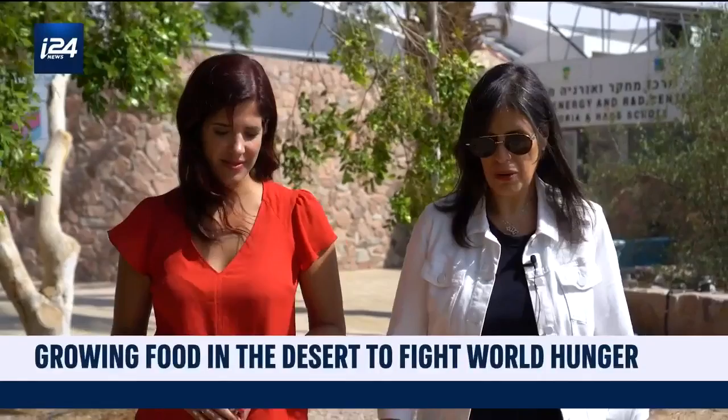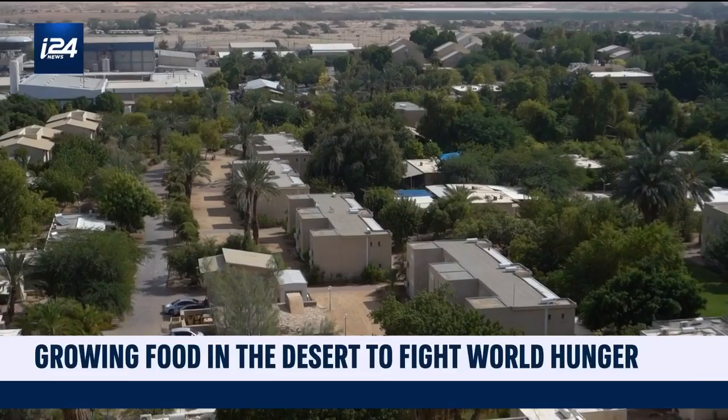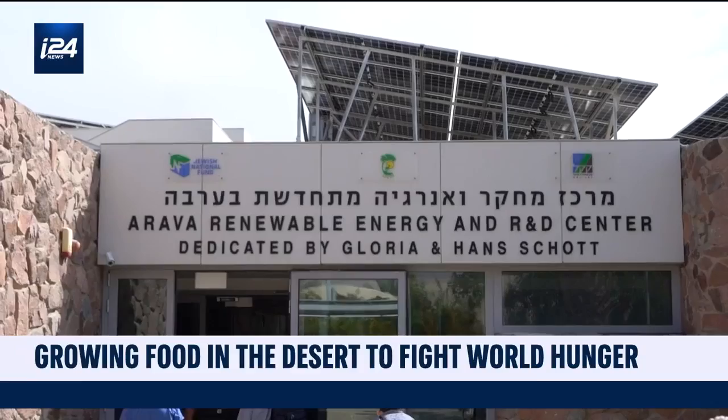Farming in the desert is like — it's a miracle. Yeah, it's awesome. According to Talia Tzur, Chief of Staff of Jewish National Fund USA in Israel, the communities of the Arava Desert have become experts in growing and exporting food through years of work and development.